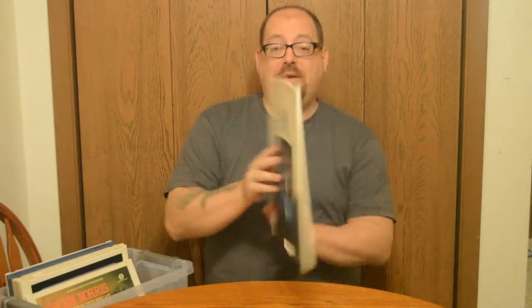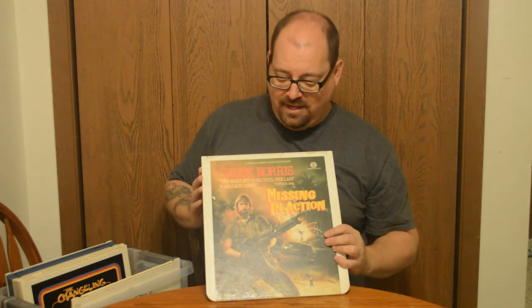This is my first one — Deadly Blessing. I haven't picked this up on Blu-ray yet, but I ran across this one in a private collection and said I gotta have it. I love this movie and I'd love to watch it, so hopefully someday I get a CED player. We also got Chuck Norris in Missing in Action — love this movie, gotta have it.